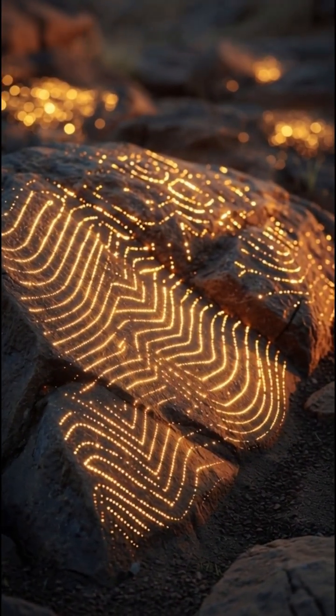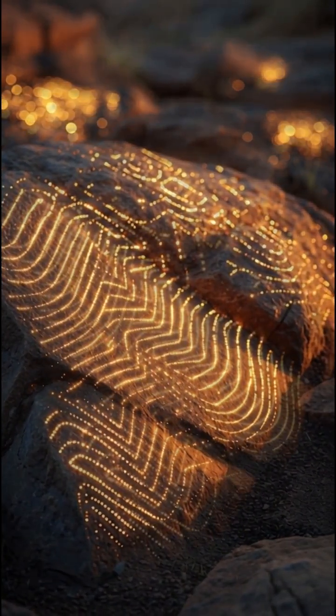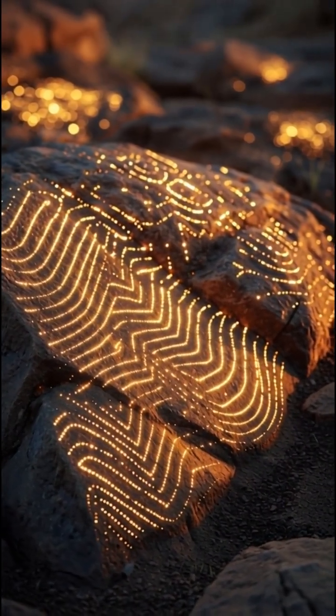Number five: the Juringa Resonance Stones in Australia. Used by ancient aboriginal groups, these stone tablets were carved with patterns that aren't decorative. They vibrate at extremely specific frequencies when struck.